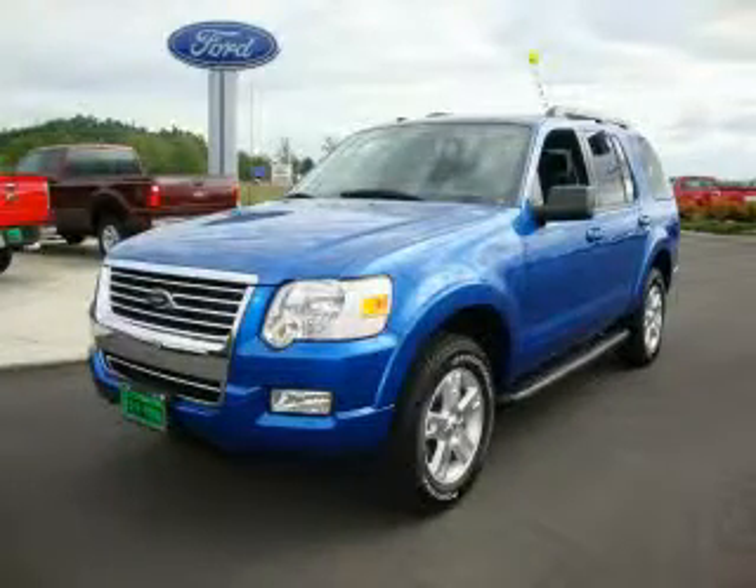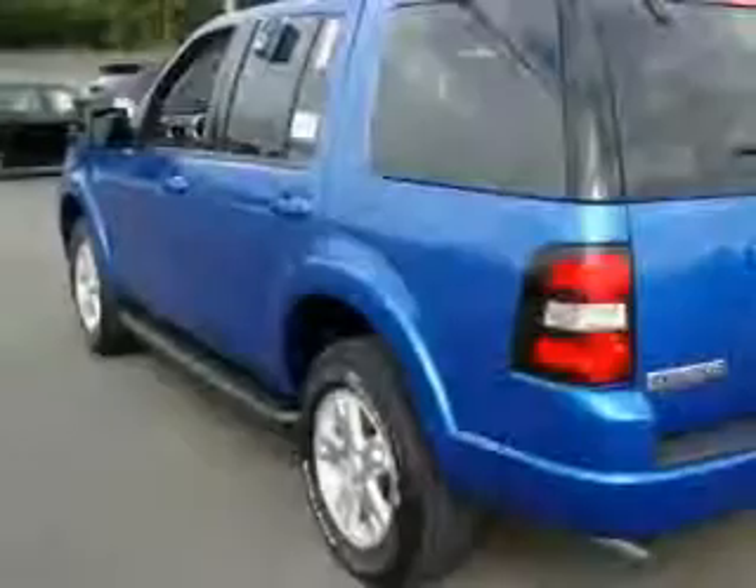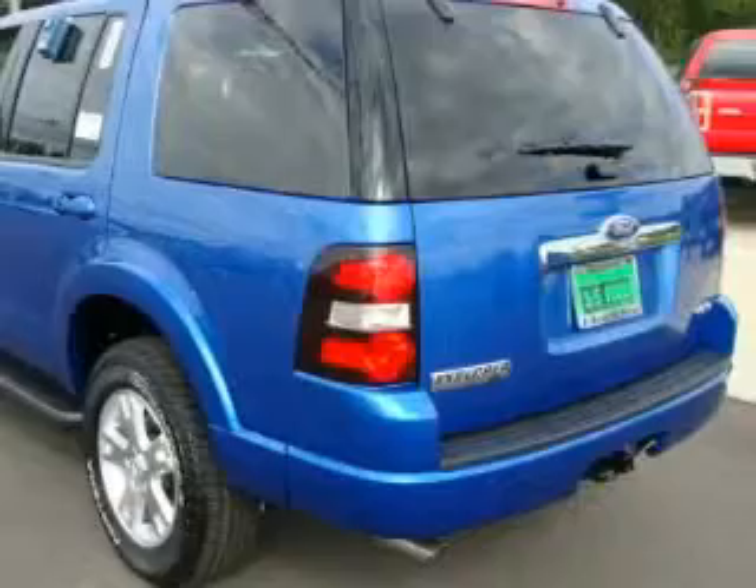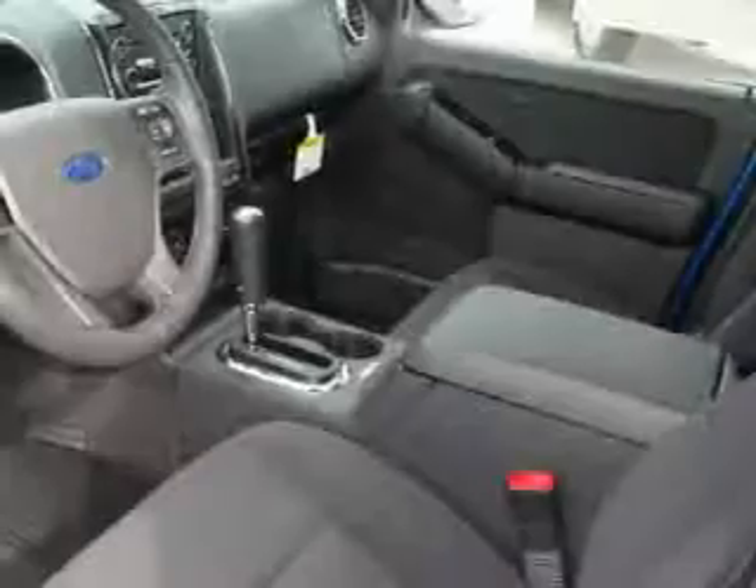This is a brand new 2010 Ford Explorer, a vehicle with safety, comfort, and space. It has a 4.0 liter 6-cylinder engine, an automatic transmission, and 4-wheel drive.